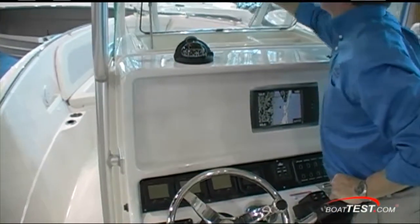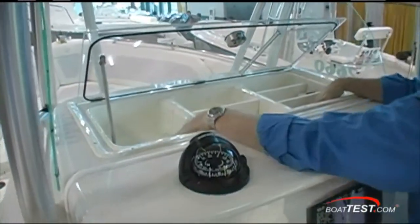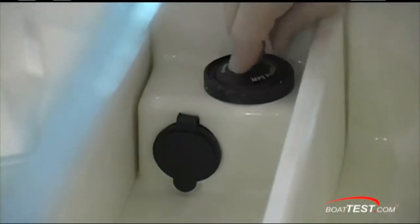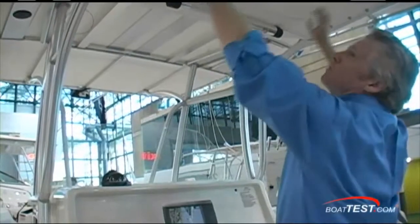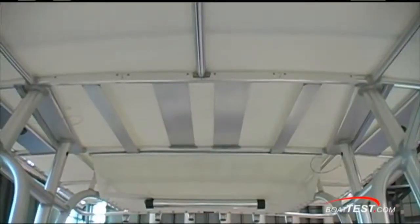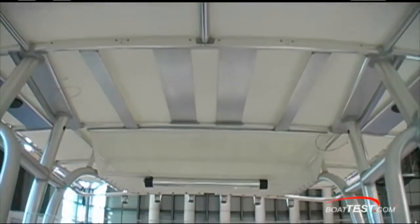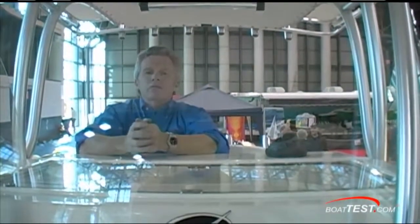Just ahead, you've got a storage space that's compartmentalized and draining. You've got an input for your MP3 player and another 12-volt input. Overhead, PFD storage. Notice no electronics box — Sailfish tells us there isn't a lot of demand for that because they're always so high and you have to get up on a step to reach anything. But if you really want one, it's pre-rigged to run the wires for you.